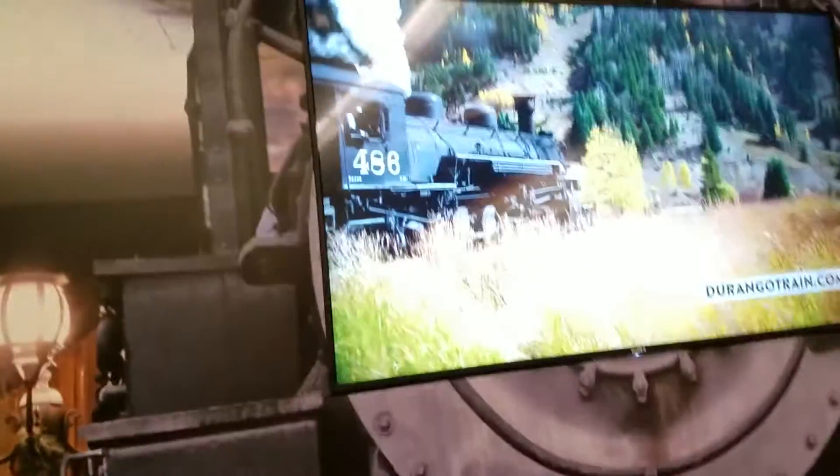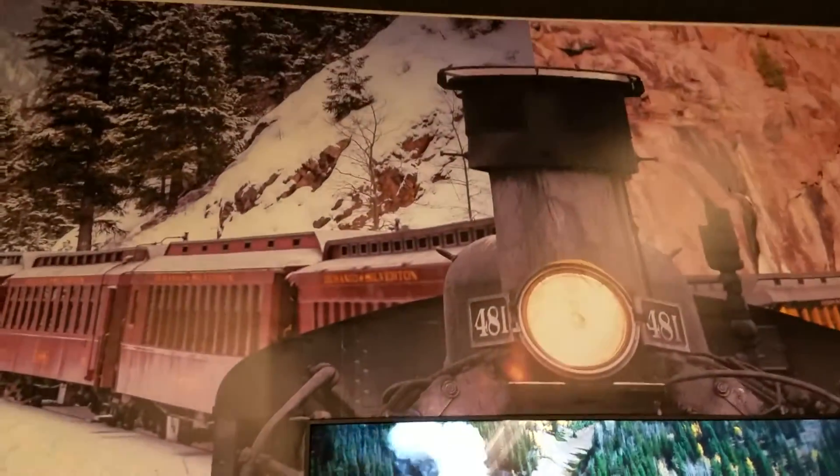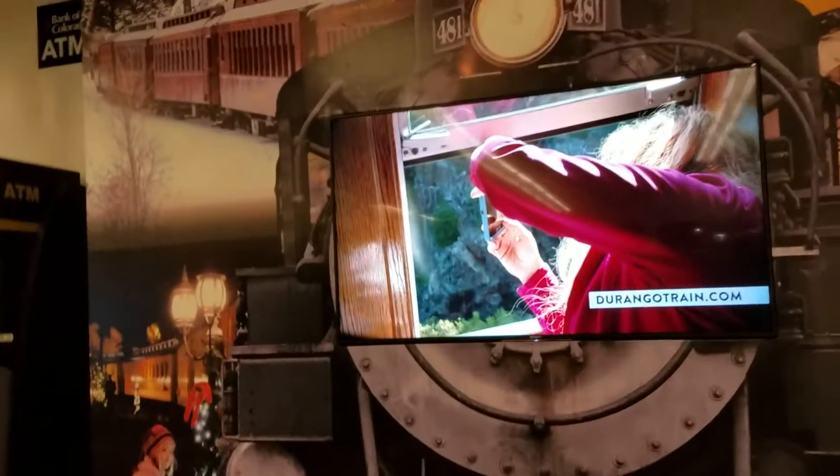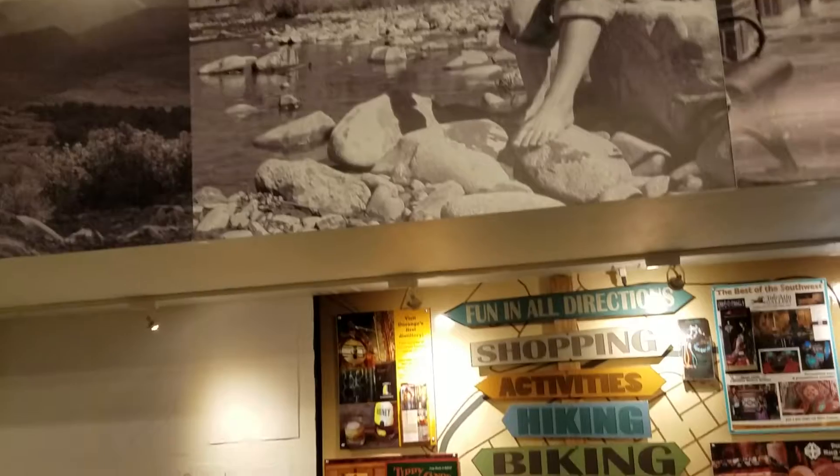And here is a display about the Durango Silverton Narrow Gauge Railroad. Tonight is the first Polar Express Train for all the kids to get ready for the holiday season.